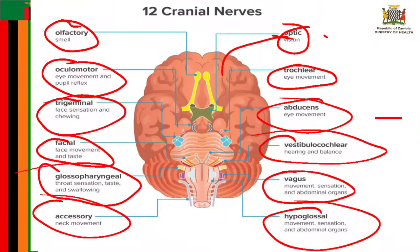The last cranial nerve, number twelve, is known as the hypoglossal nerve. It is the motor nerve that supplies the tongue muscles and originates in the medulla. Disorders of the hypoglossal nerve can cause paralysis of the tongue, most often occurring on one side.